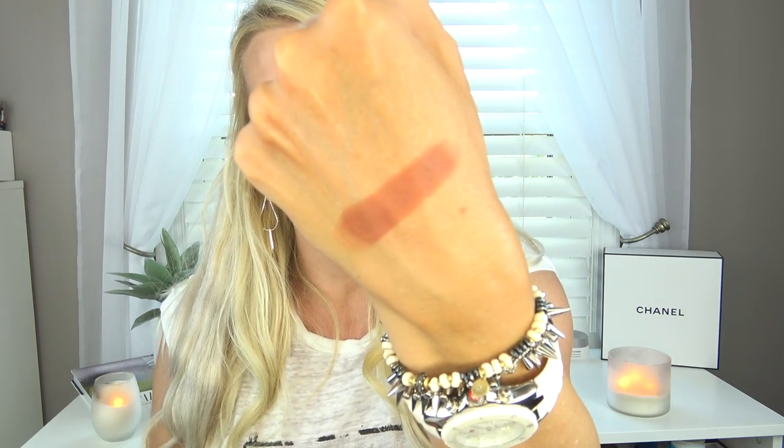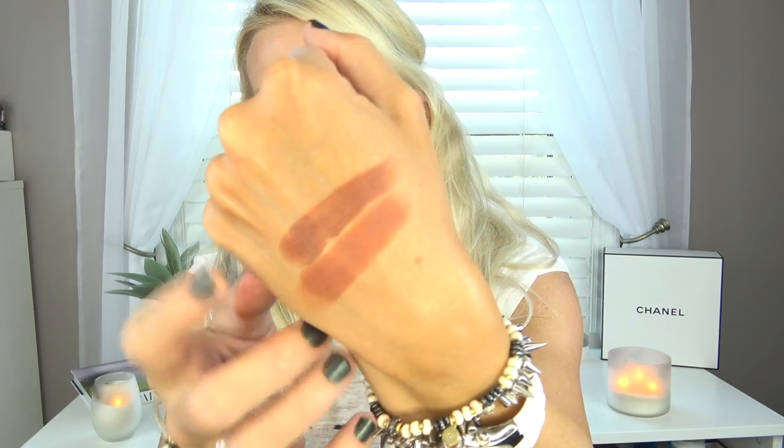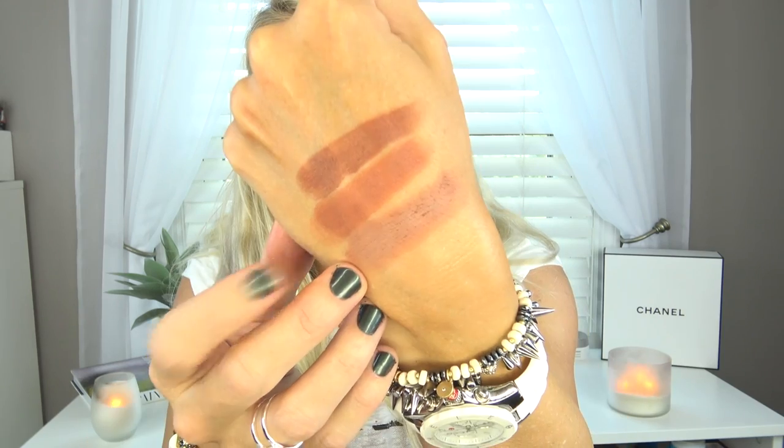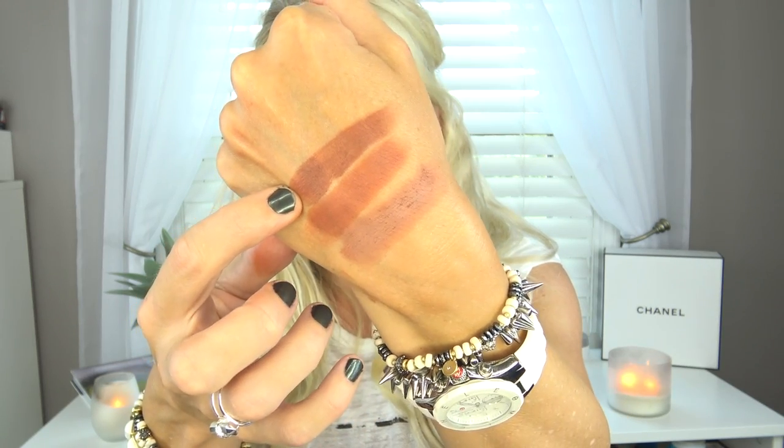Chickadee is more of like a bright yellow color. This is Sidekick and this is what I'm wearing in my crease today. I love this color. It's really pretty — it's just like a lighter version of Cabin Fever with a little bit of pink to it. So that is Sidekick. That's Frappe, that's Sidekick, and that is Cocoa Bear.